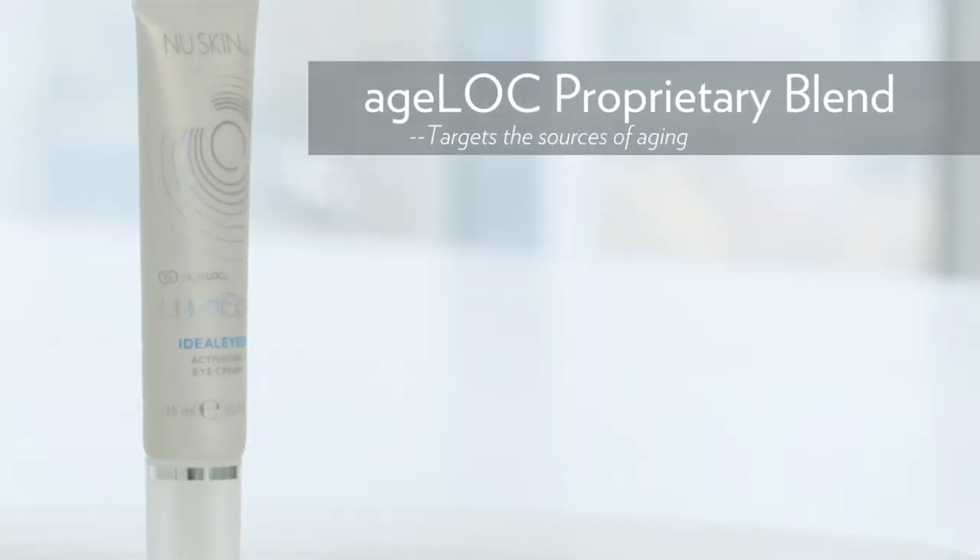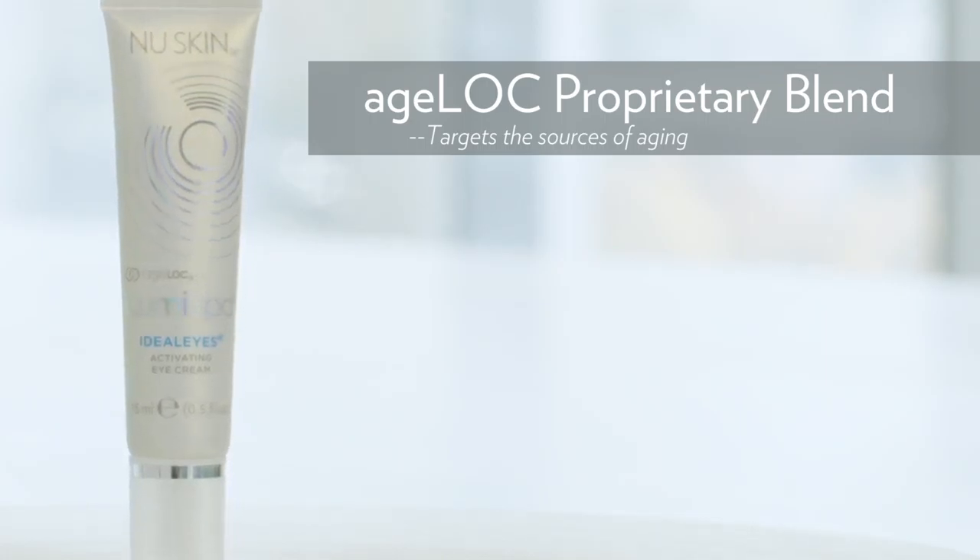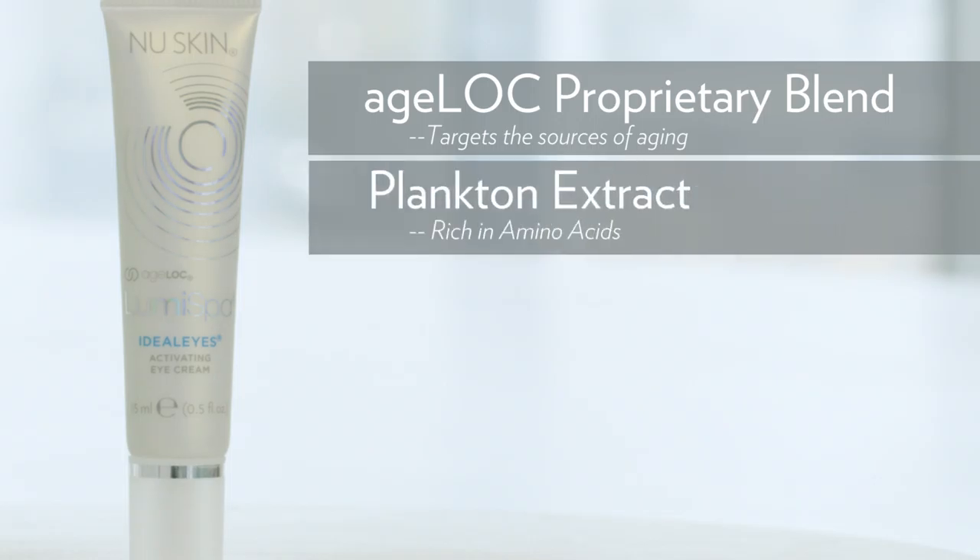So let's talk about some of those key ingredients now. Of course, we have our AgeLock Proprietary Blend. This is our anti-aging complex that targets the sources of aging to preserve the look of youth. Then we have Plankton Extract. This extract is rich in amino acids — essential building blocks and components of healthy, youthful-looking skin. It can help decrease the appearance of pigmentation in the under eye area, visibly increase skin tonicity, and support the skin's natural recovery process.